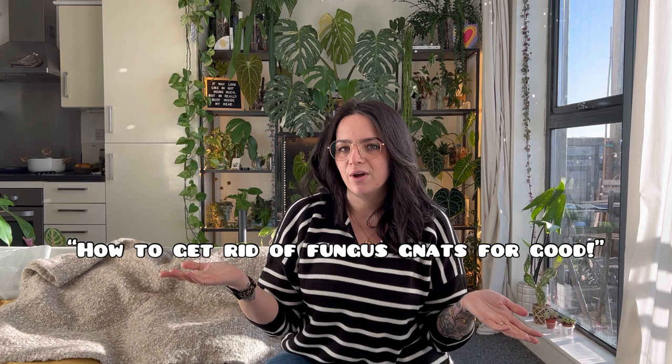So the title of this video is 'How to get rid of fungus gnats for good' and that title is a teeny weeny little bit clickbaity.